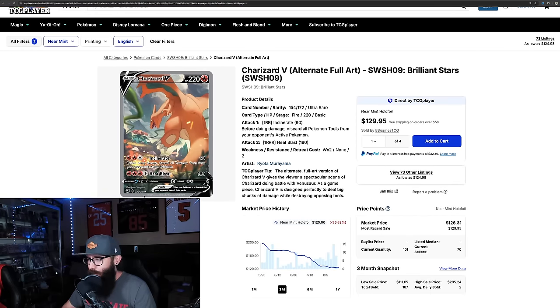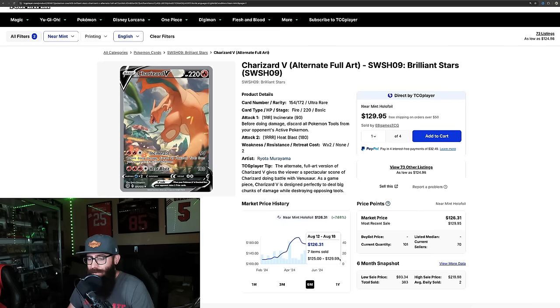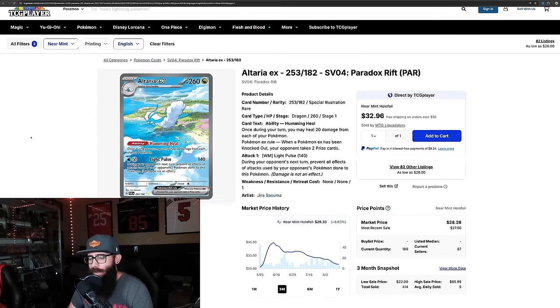I've beaten this one to death, but just going to touch on it real quick — the Charizard V from Brilliant Stars. Same thing: it was just about $200 and has kind of leveled out and risen back up to around $125, and it's seen that bottom. It just seems too cheap to me. I've said it in other videos and I'll say it again — it's too cheap, it's too good. I have multiple copies now.